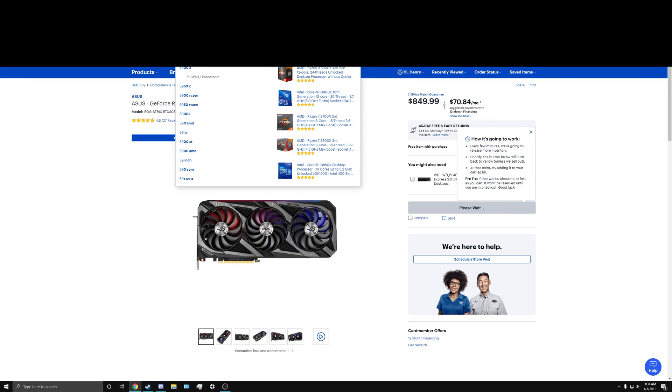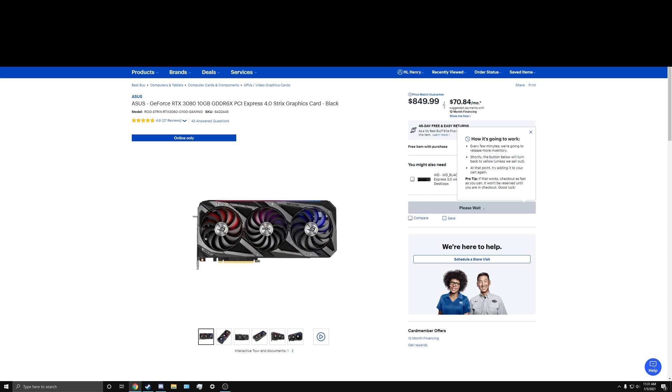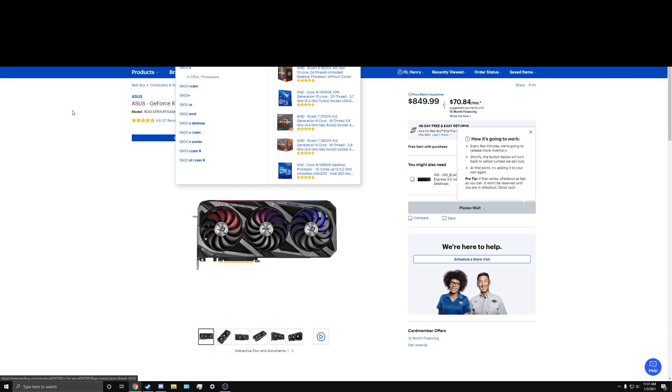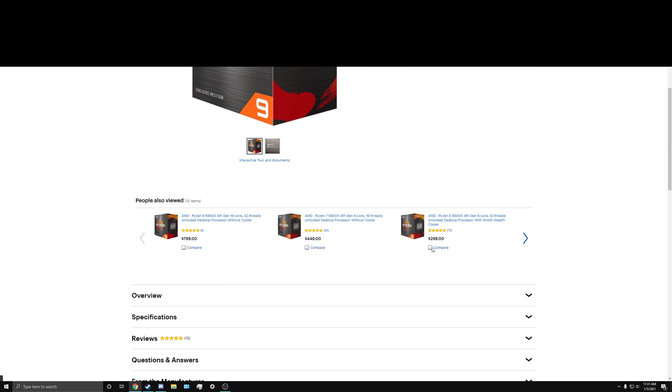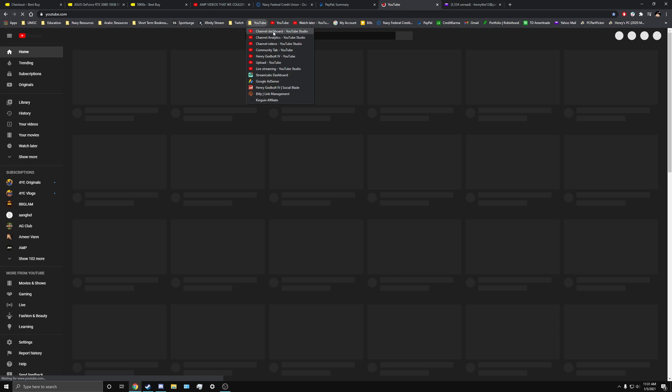They got 1900 Xs too? Oh, they dropped everything. They dropped the bag. I'm making a post in my community tab.